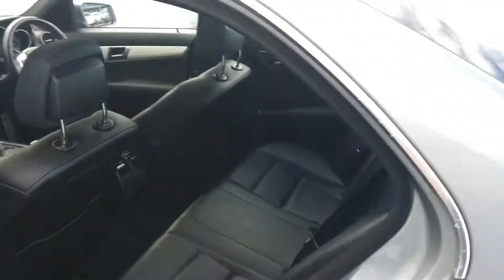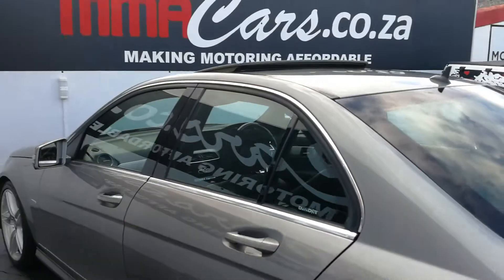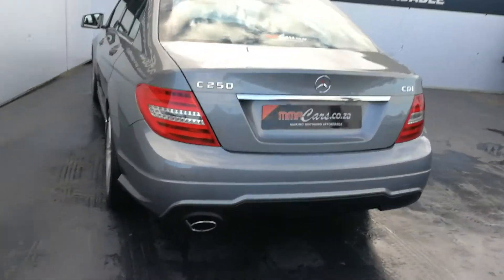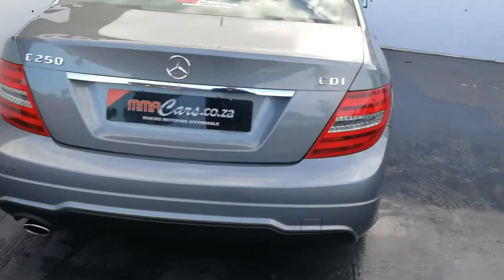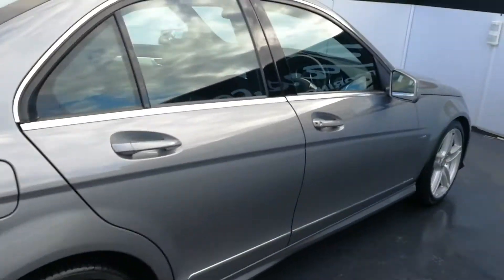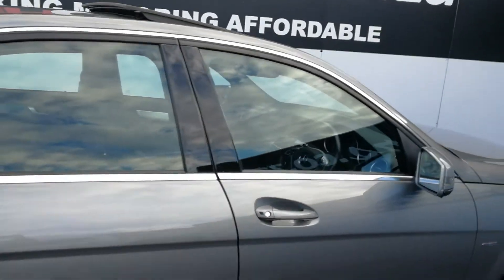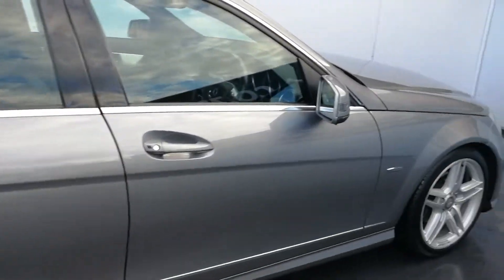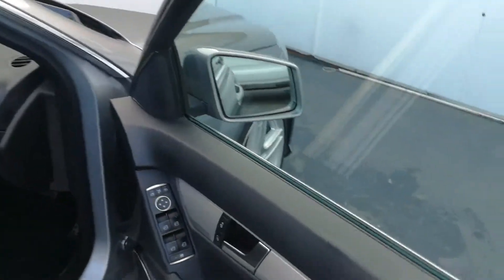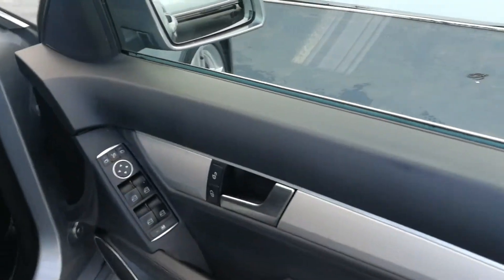This vehicle also has the avant-garde package, which includes chrome around the windows, rear park distance control, AMG sports bumper, LED taillights, and a chrome strip at the bottom of the door.